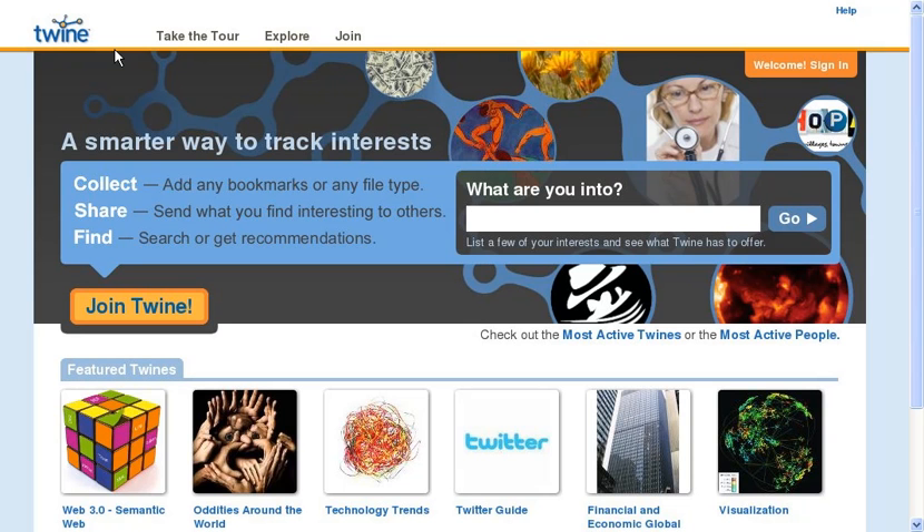Of course, that data is available to those who want it. And if you have RDF or any kind of microformats or metadata, we can see that and make use of it. But the key is you don't have to. We can index your data and turn it into the semantic web automatically for you.